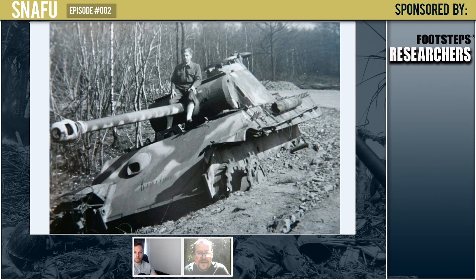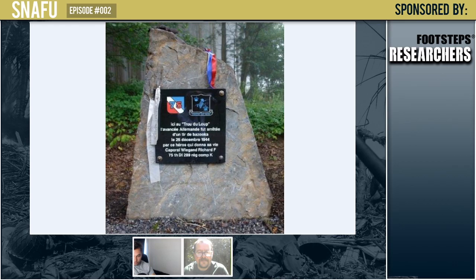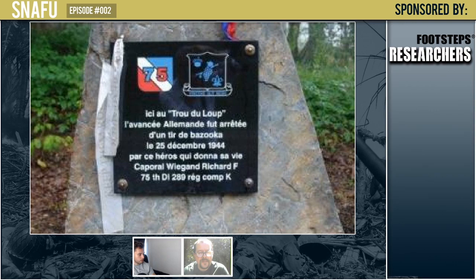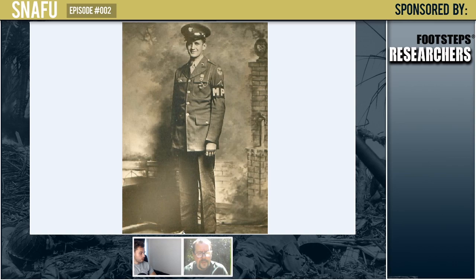There's a monument for Wigand. One of the civilians from this area dedicated his research to Richard Wigand and put up that monument. I have a picture of it — it's in French. It has the 75th Division logo, the Distinguished Unit Insignia, and then Corporal Wigand, Richard Wigand. I have contact with the family. One of the nephews — he's named after Richard — told me that each Christmas Day they have a small memorial service moment before dinner. They say prayers and recall what their family member did here in the Ardennes.